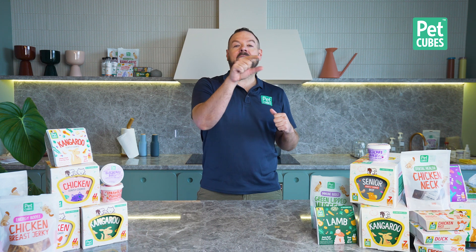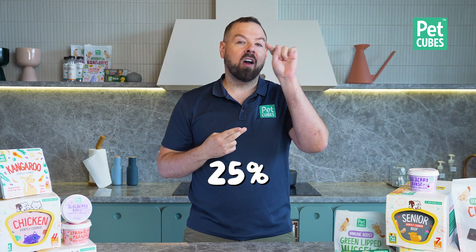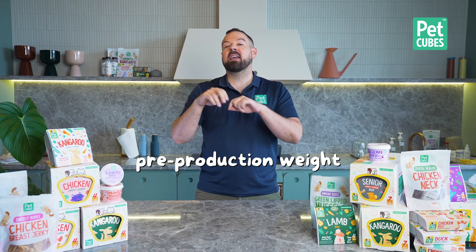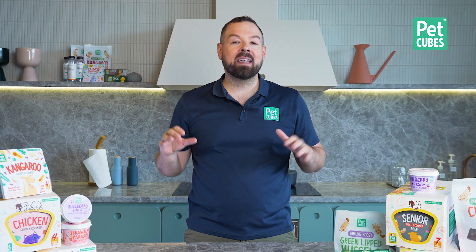If it says something like chicken entree, recipe, or formula, there only needs to be 25% of that ingredient in the food — and that is pre-production weight, meaning it was the fresh chicken before they dehydrated it and put it into the kibble. So in reality it could be only 7% or 8% minimum. If you see a nice photo of chicken and it says chicken formula, there may actually be a lot of other ingredients and proteins in there too.